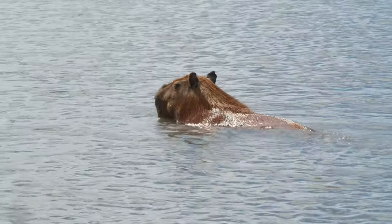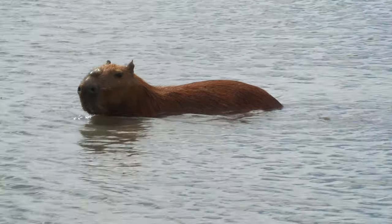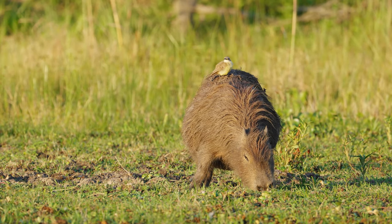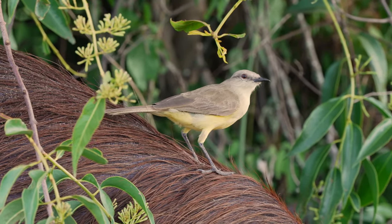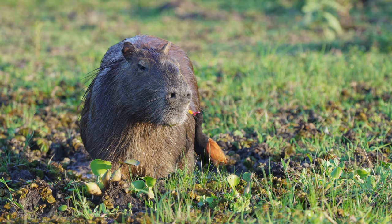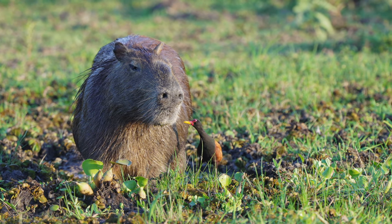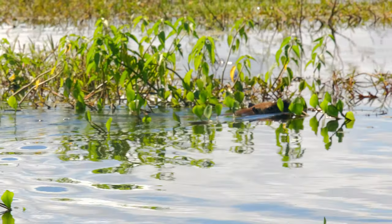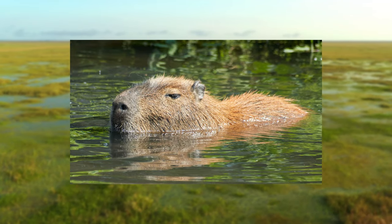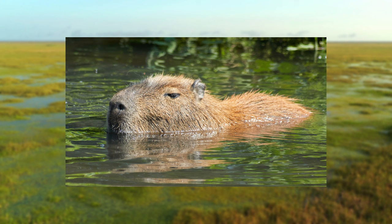These rodents are very important members of their ecosystem, and they also provide food for other animals. You can often see birds perched upon capybara, and these birds are feeding on bugs and parasites. This helps both animals as the bird gets a meal, and the capybara gets rid of pesky bugs. Even though this rodent is native to South America, there have been a few sightings of this animal in Florida, and these animals are thought to be escapees, although a breeding population has not yet been confirmed.